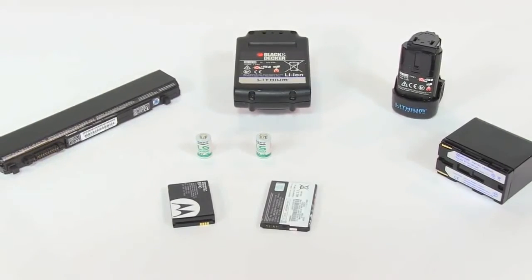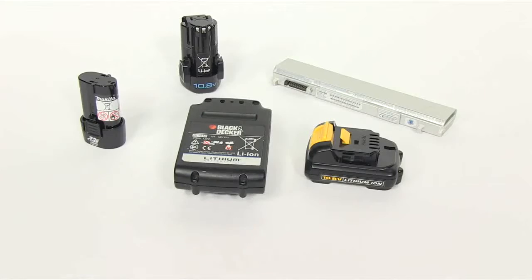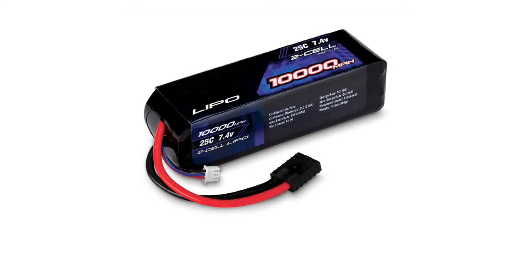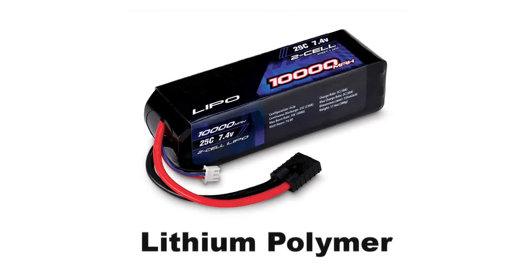Lithium batteries come in different shapes and sizes, but the most common technology for rechargeable electronic equipment is lithium ion. Similar rechargeable technologies, such as lithium polymer, are treated in the same way as lithium ion batteries when in transport.